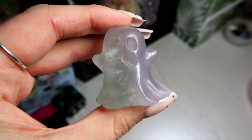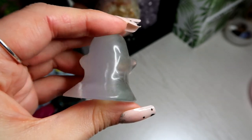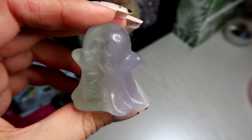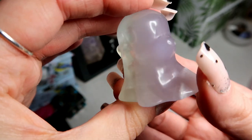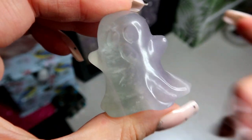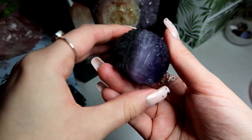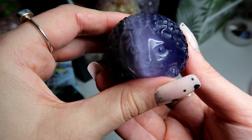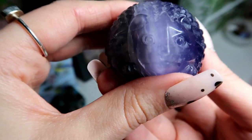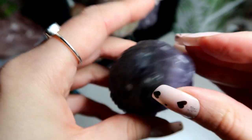Then I have this really cute ghost — this is a lavender fluorite, also known as Yutrium fluorite. I just love the fact it's like half translucent green and then has the lavender colour on this side. Really cute ghost. I love hedgehogs, and I have this really cute fluorite hedgehog — look how beautiful her face is. So I love my animal carvings.